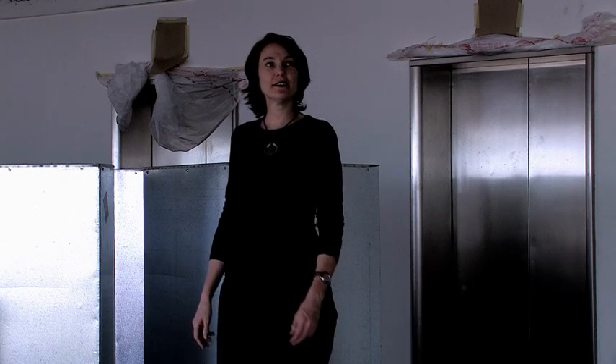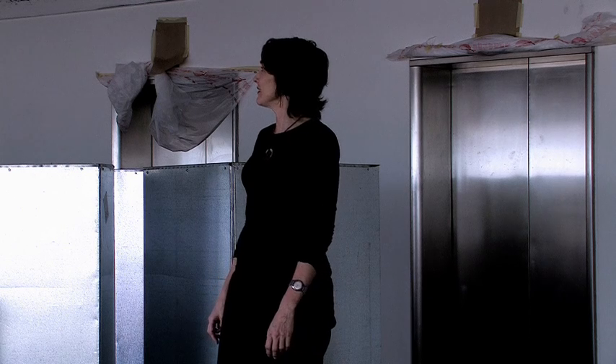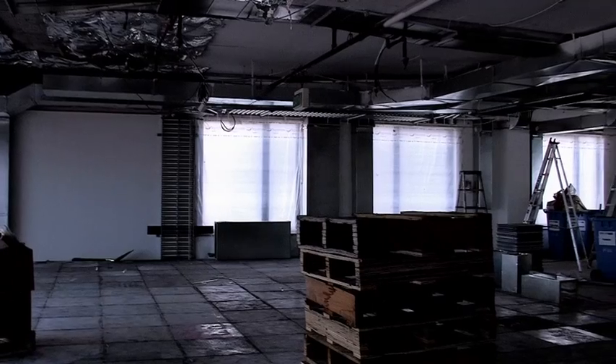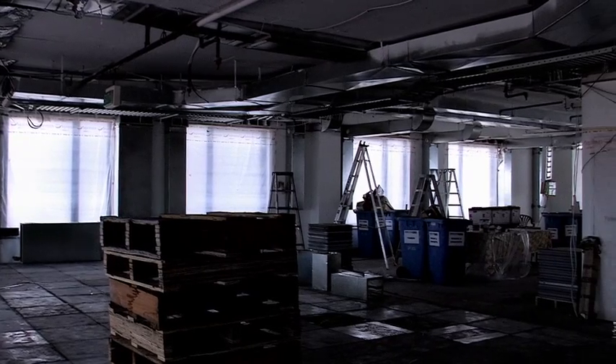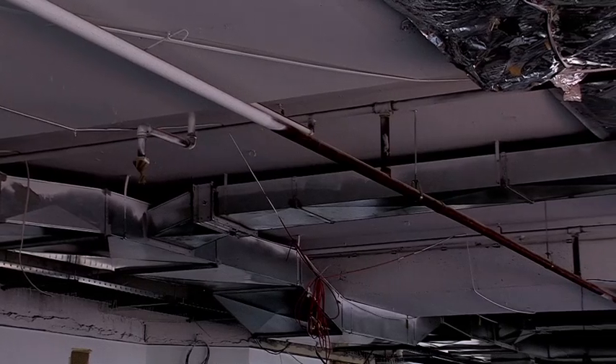Here we are on the 17th of December, and we've actually only got about six more weeks for this to look like a finished product. I can see it happening. It might be hard for anyone who's not in the construction industry to actually see that it's getting there, but it really is.